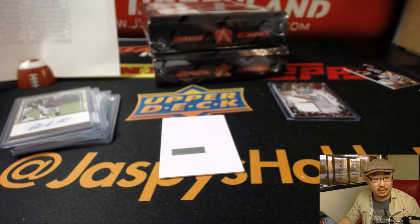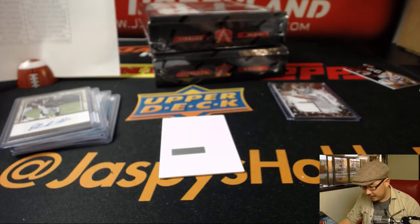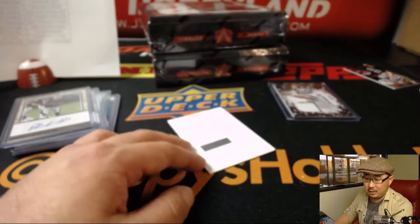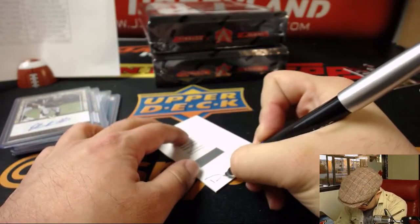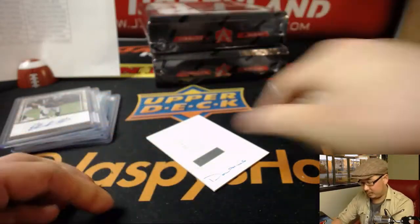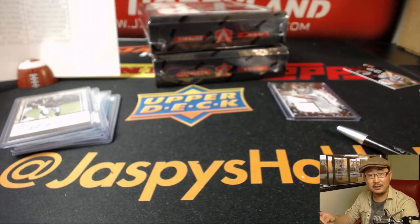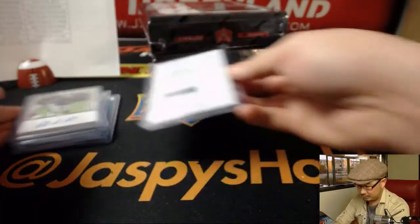Upper Tier Signatures — only 38 cards in that set, Zach Thomas is card 22, out of 99. That's pretty cool. Ryan with the Dolphins — nice. That was unexpected. Great linebacker — how many times do you see a Zach Thomas autograph? Not very often. Great linebacker.